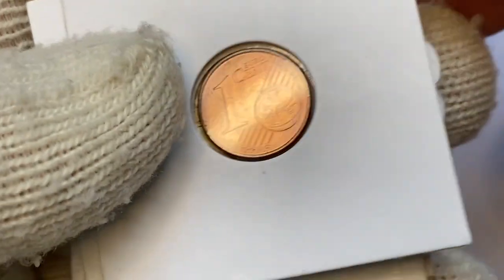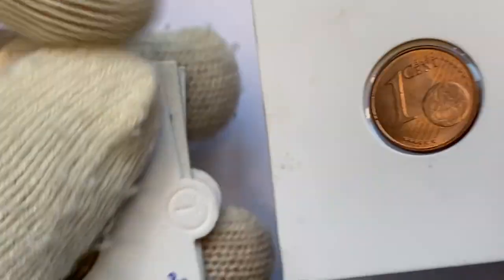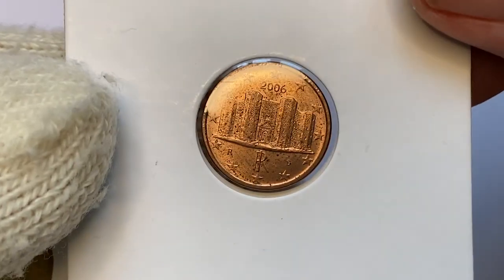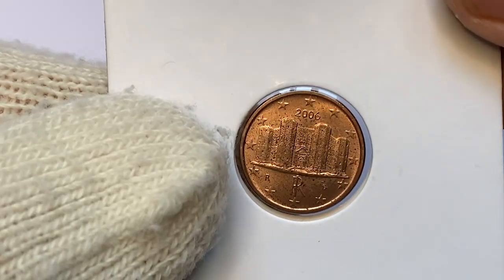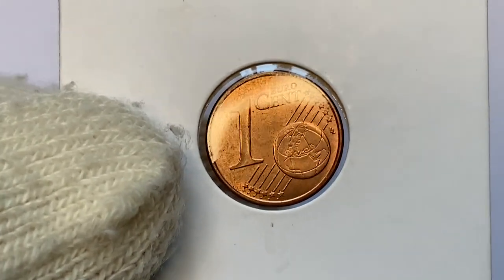Starting with this 2006 1 eurocent from Italy, with the Castel del Monte reverse. A splendid peach-orange coin with random carbon spots on both surfaces. The strike is sharp.